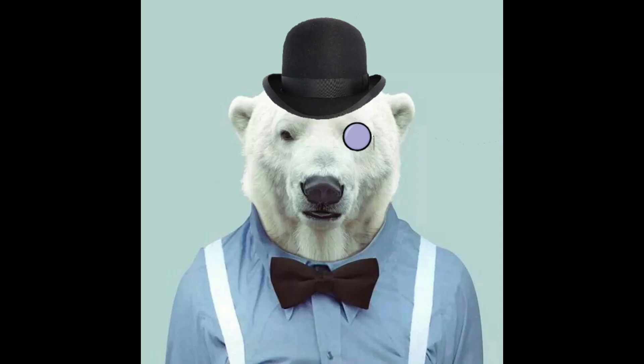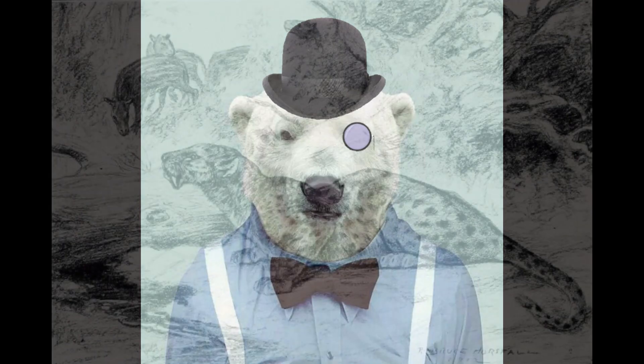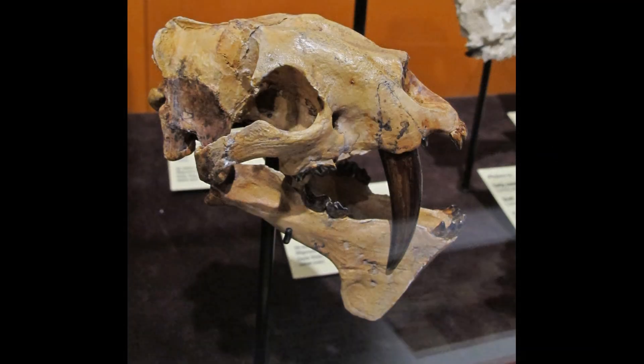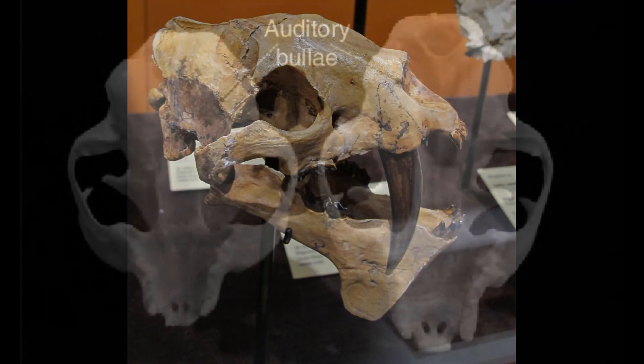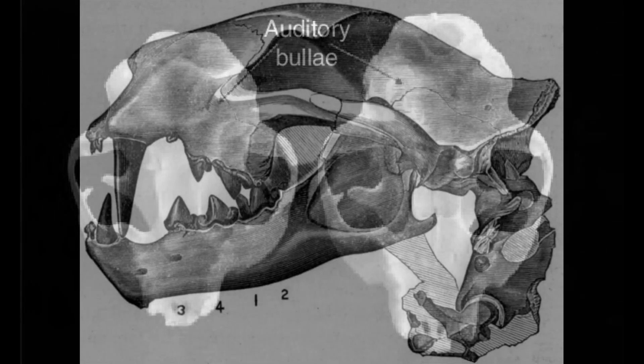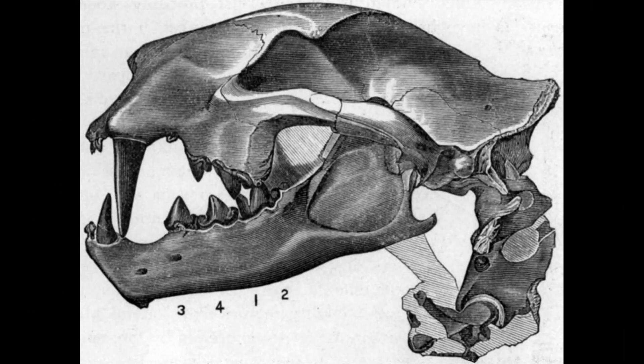So what makes nimravids distinct from true cats? Most nimravids had muscular, low-slung, cat-like bodies, but with shorter legs and tails than are typical of cats. Unlike extant feliforms, the nimravids had a different bone structure in the small bones of the ear. The middle ear of true cats is held in an external structure called an auditory bulla, which is separated by a septum into two chambers. Nimravid remains show ossified bullae with no septum, or no trace at all of the entire bulla. They are assumed to have had a cartilaginous housing of the ear mechanism.